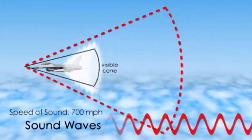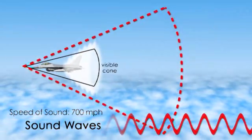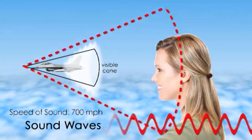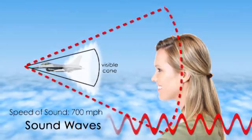The shockwave forms a cone shape around the object, with the tip of the cone at the front and the base trailing behind. When you first see the object, it appears to be moving without making any noise. It's only when the base of the cone reaches your ears that you hear the boom.